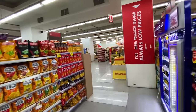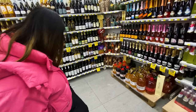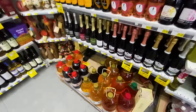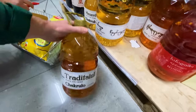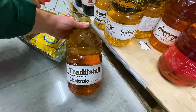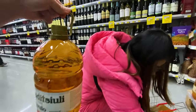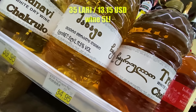We've heard that Georgia is the country that's been making wine longer than any other country, and here's the evidence — I've never seen this much wine in a plastic jug. These are the size of a jug you'd buy water in if you were going camping, and they're full of wine. Wow.